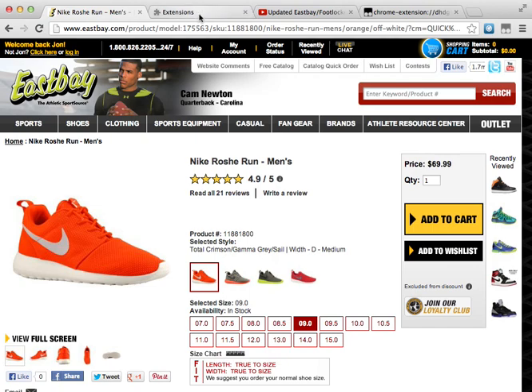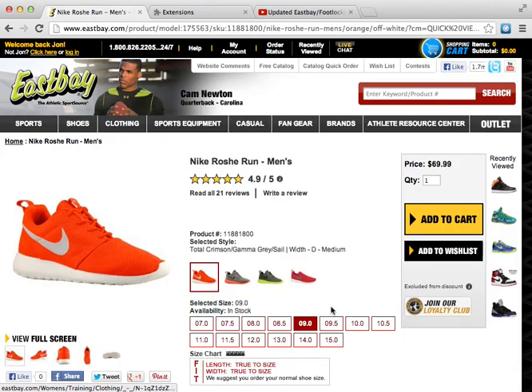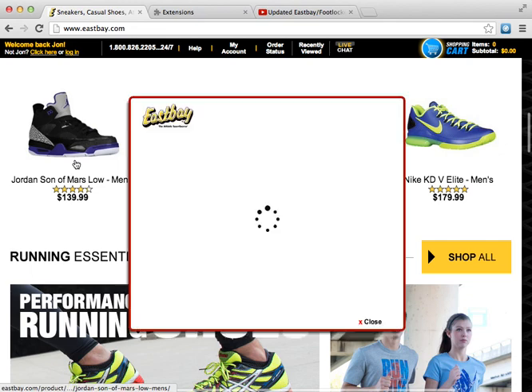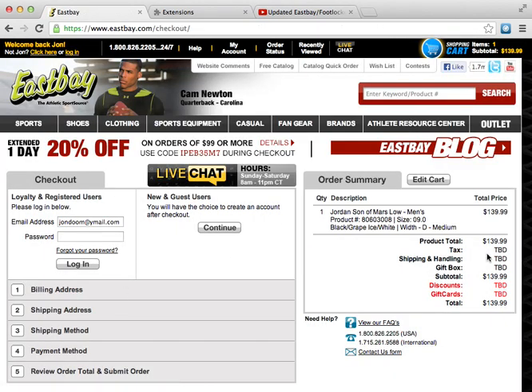What I'm gonna do is disable Tampermonkey and enable my East Bay bot. Let's go back to East Bay, click a random shoe — this one. Right away you can see it's asking you to select the size, and it keeps asking because my script is trying to get it into your cart. As soon as you click the size — it's in your cart.